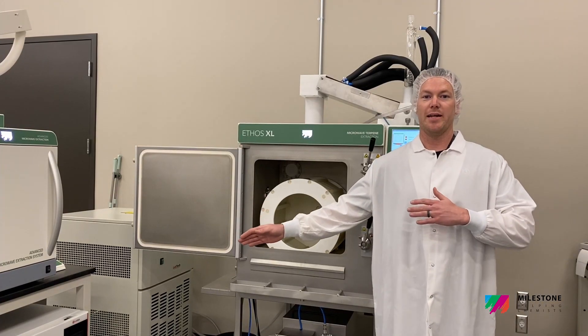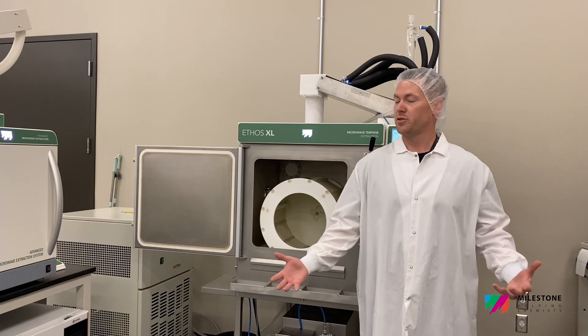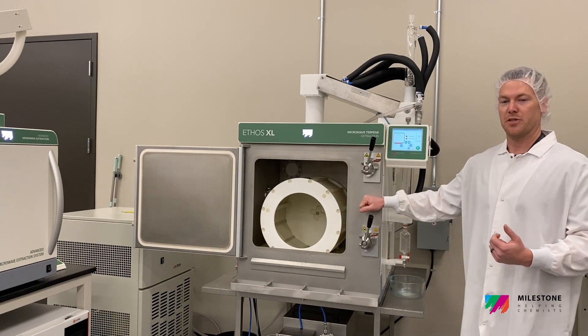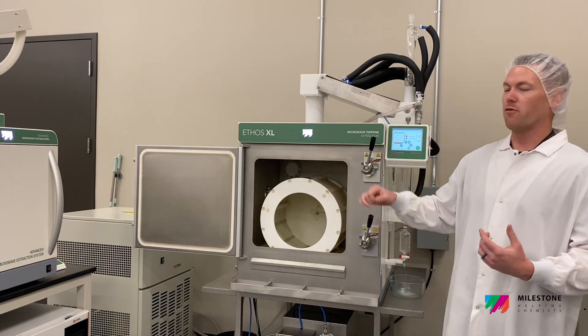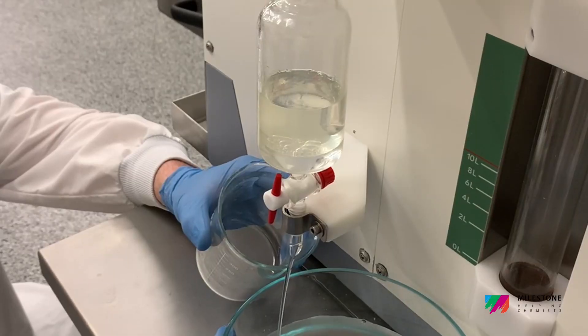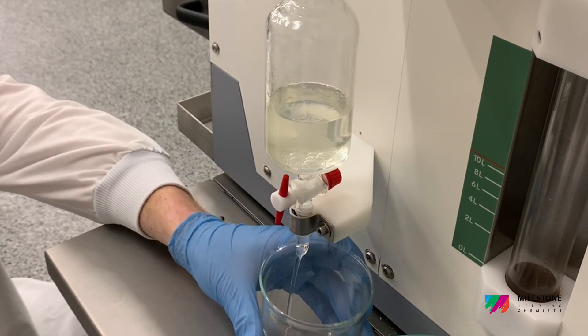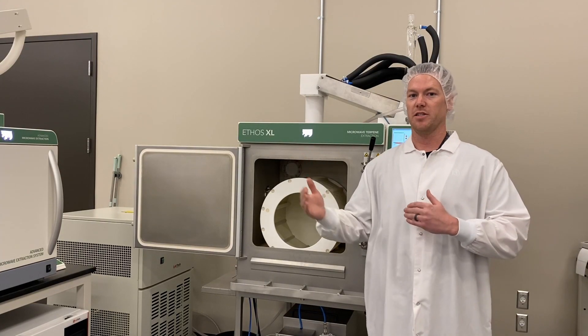The Ethos X was a great instrument and still is — we continue to use it to this day. As our vape carts have been so successful in the market, we needed to increase our throughput. Milestone approached me with the opportunity to purchase the Ethos XL, and I jumped on it. With this unit, we're going to 4X our capacity from the old Ethos, meaning we can run more in one shift and continue to add shifts while this thing just cranks out terpenes for us, allowing us to continually scale up our vape cart production and keep up with demand.